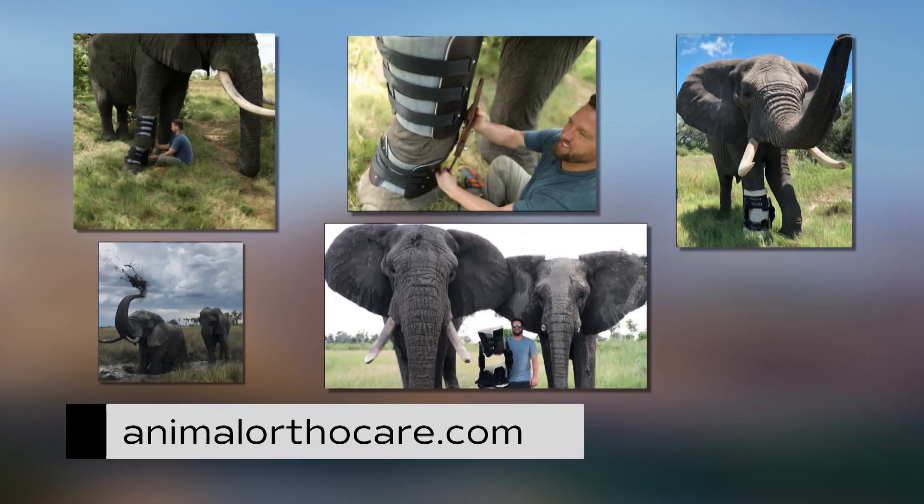Derek's work on Jabu the Elephant was featured on Animal Planet. His prosthetic devices and braces are affordable. Check out AnimalOrthoCare.com for more.